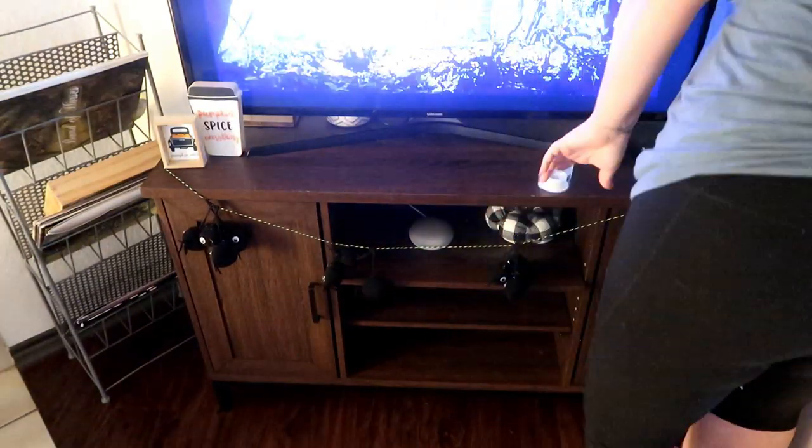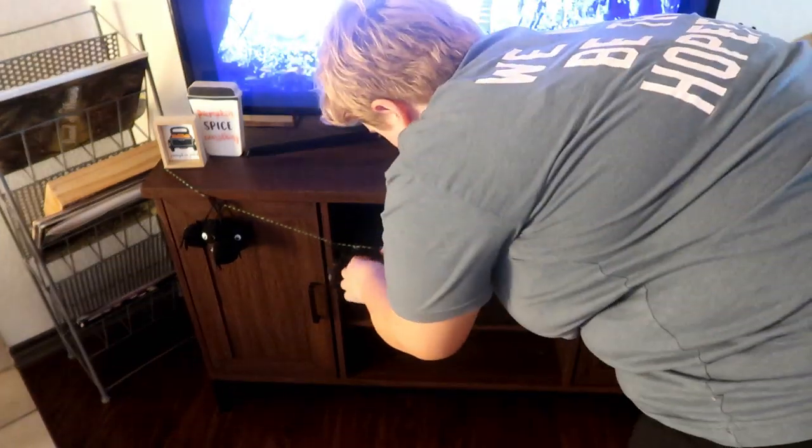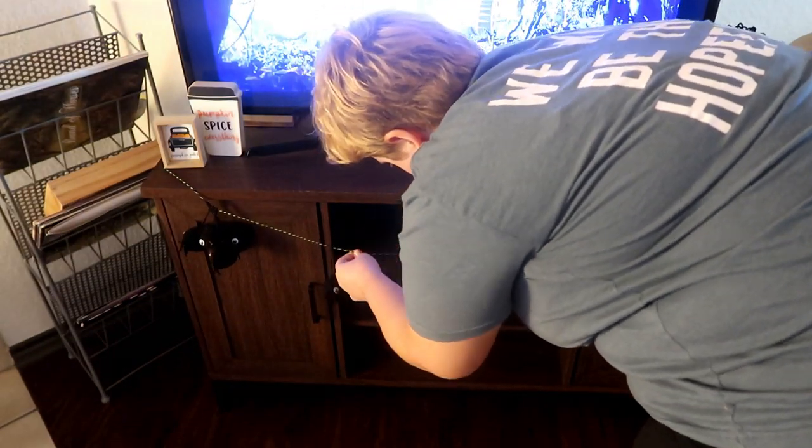By the way, this little spider garland is from Walmart this year and it is so cute. I think it was only like $4 and I'm obsessed with it.